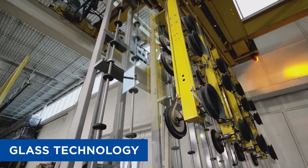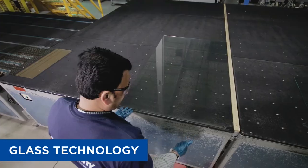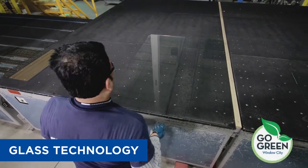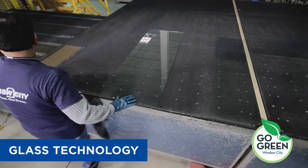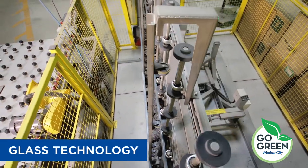Window City's automated glass manufacturing system is designed to provide the highest quality sealed units every time. This technology incorporates the most efficient warm edge system with our super spacer, as well as allowing us to offer several performance and safety options to the windows and doors.